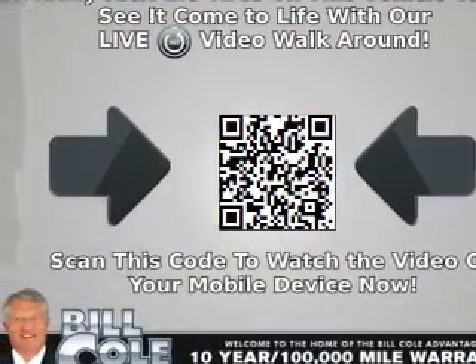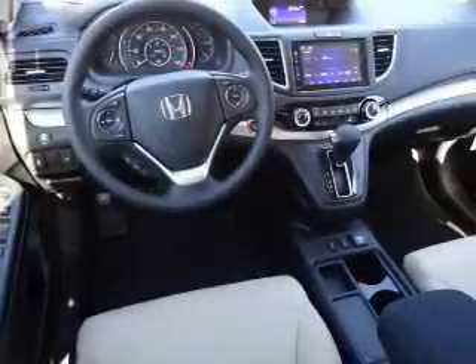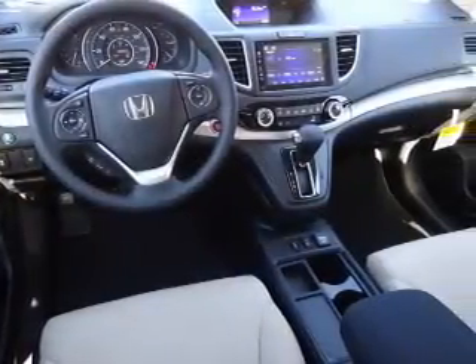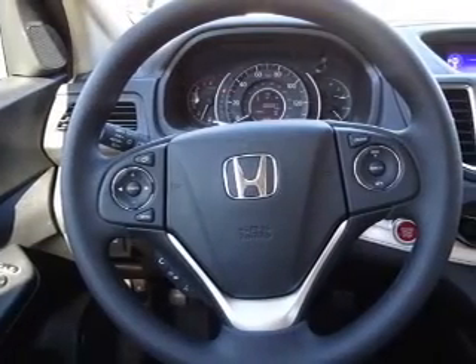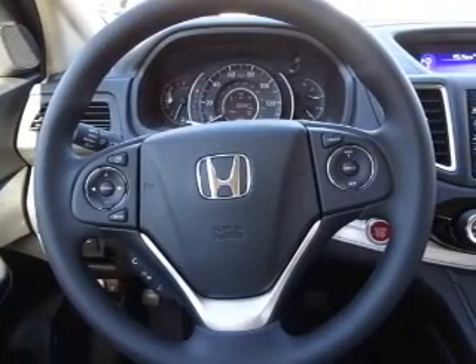Inside you'll find heated seats, Bluetooth connectivity, an auxiliary input, steering wheel controls, a premium sound system, push button start, a backup camera, curtain head airbags, front airbags, side airbags — great quality at a great price.